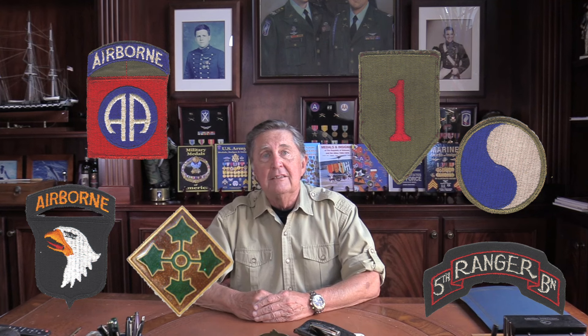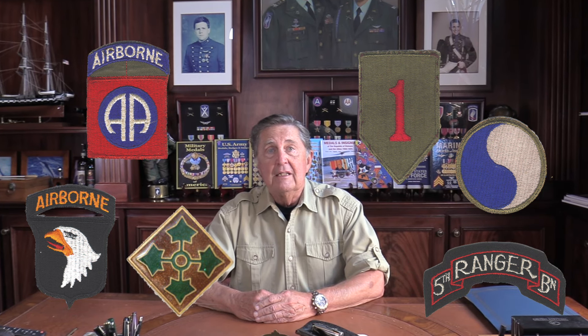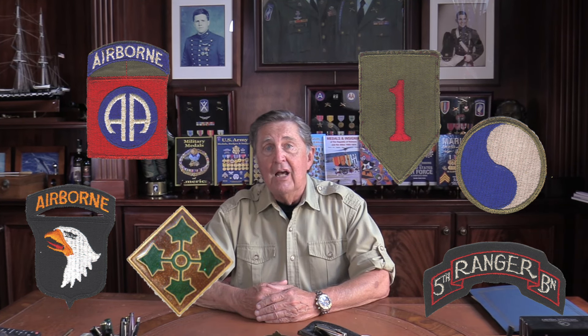Hello and welcome to Veterans Medals Workshop. I'm your host Frank Foster. We're going to step back in time 80 years and take a look at the four infantry divisions, the two airborne divisions, and the two ranger battalions that landed on Utah and Omaha Beach, starting even before the 6:30 landing time on 6 June 1944.